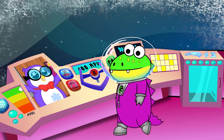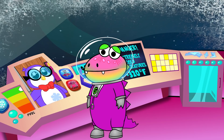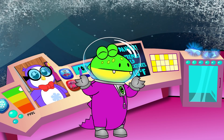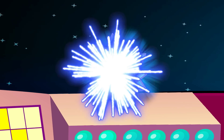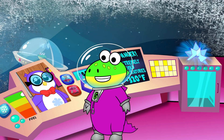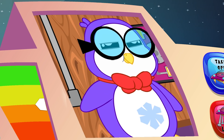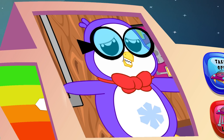That was spectacular, Gus! Woohoo! Thanks, Peck! Why are the star fragments shaking? That's so cool! What's going on with Gustav's spaceship? This is just a hunch, but I think our big star fragment is creating some sort of gravitational...